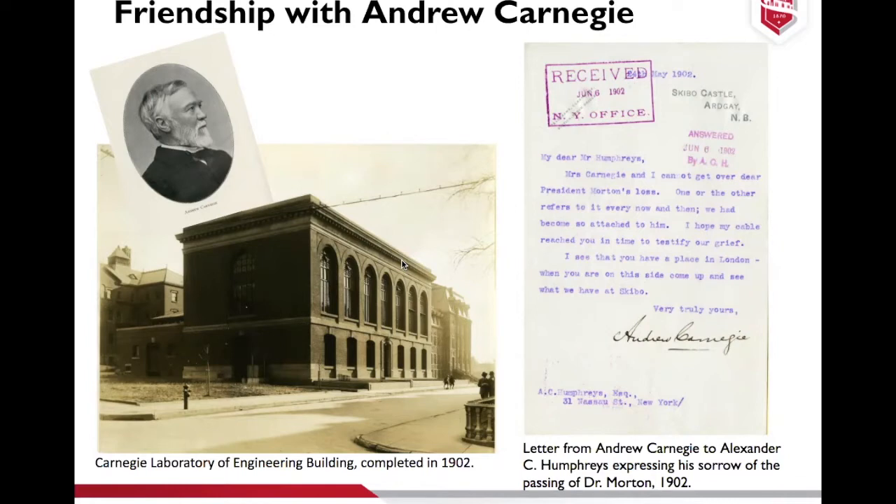Carnegie donated additional funds to make sure the building could be completed and stayed on as a board of trustee member until he passed away. The letter shown is one that Carnegie wrote to Alexander Humphreys — Morton had passed away in 1902 and Humphreys became the second president of Stevens. You can see that Carnegie was very sad to have lost his friend.